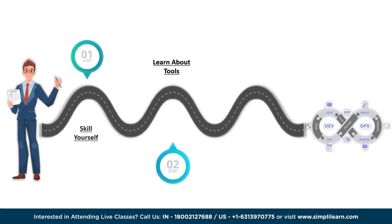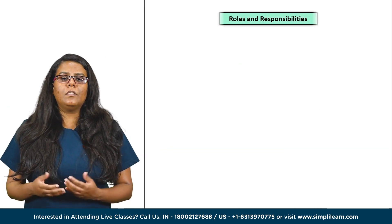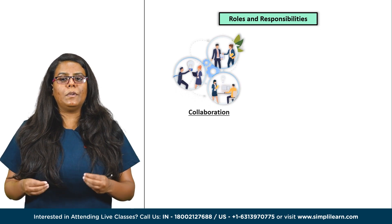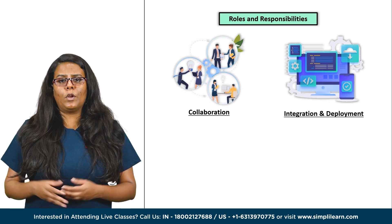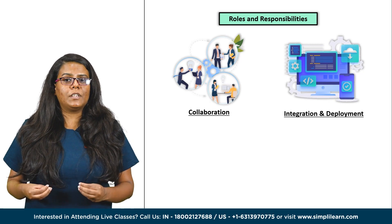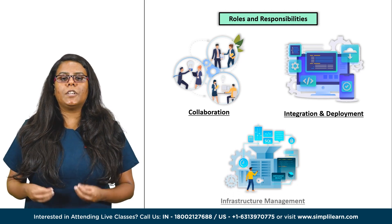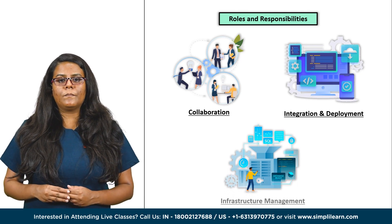Now that we have covered skills and tools, let me tell you about the roles and responsibilities. As a DevOps professional, you will handle collaboration — you will be responsible for facilitating effective communication and collaboration between development, operations and other teams. Then there is continuous integration and deployment, where you will be automating the build, test and deployment processes to ensure efficient and reliable software delivery. You will also deal with infrastructure management, designing, provisioning and managing infrastructure resources using cloud platforms and infrastructure as code.